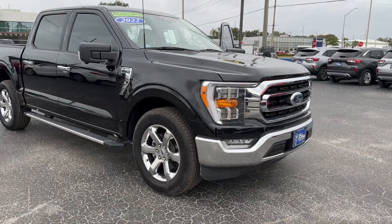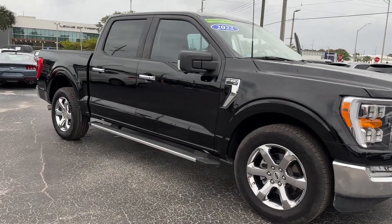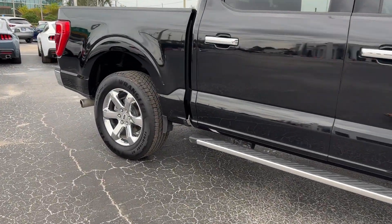2022 Ford F-150. With less than 8,000 miles on the odometer, this pickup truck offers two full rows of seating for premium comfort.